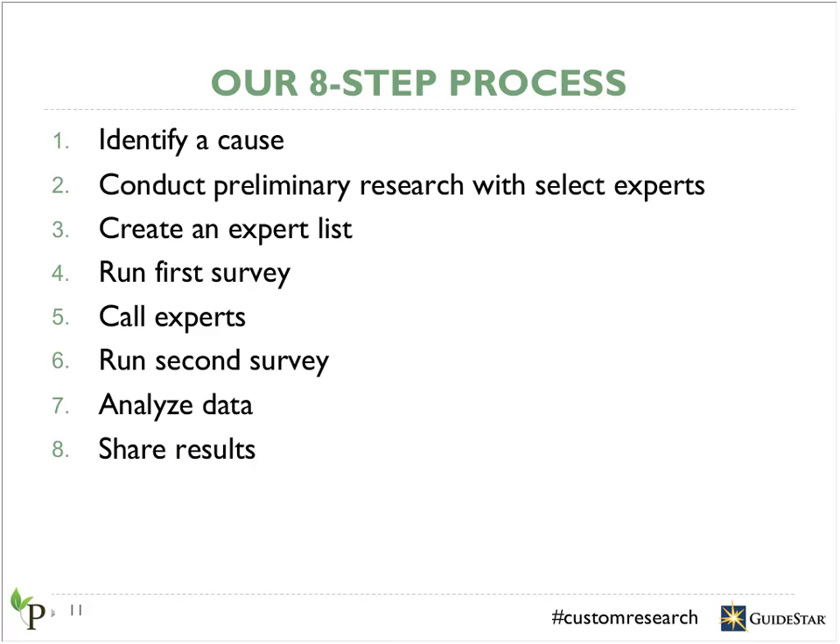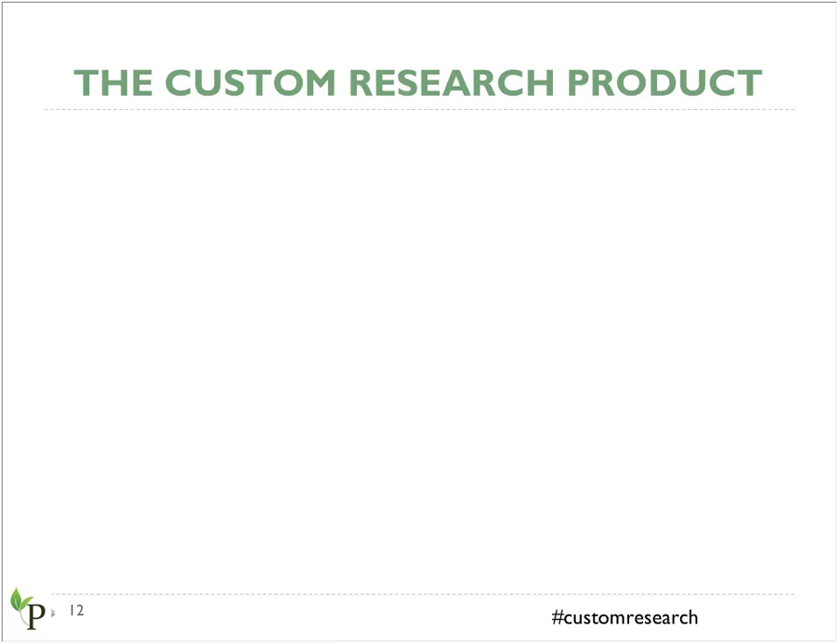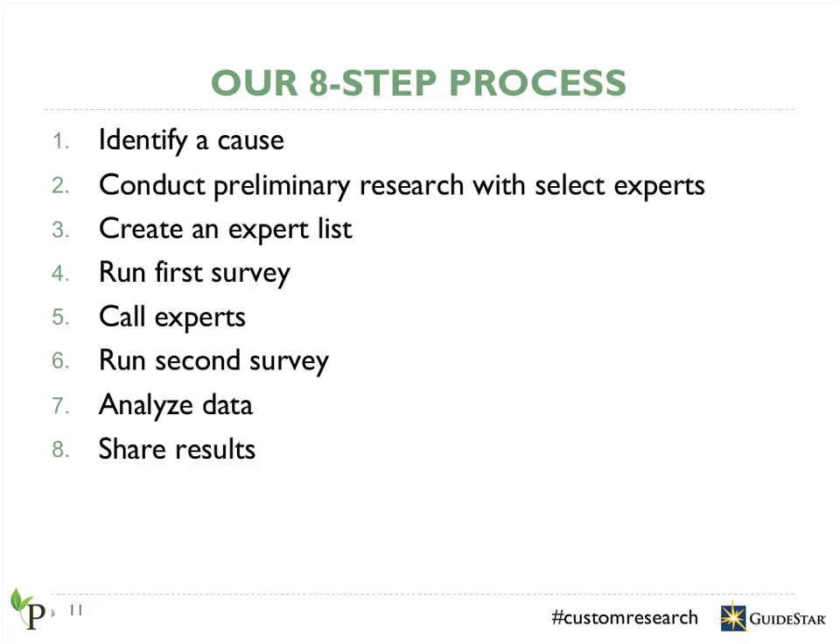We wrap up by presenting the research results to your organization and handing off the supporting materials. Just as with all of our research, the results are made public on Philanthropedia's and GuideStar's websites. You're also welcome to share the results in any way you'd like, internally or externally. From start to finish, the process is about 20 weeks.